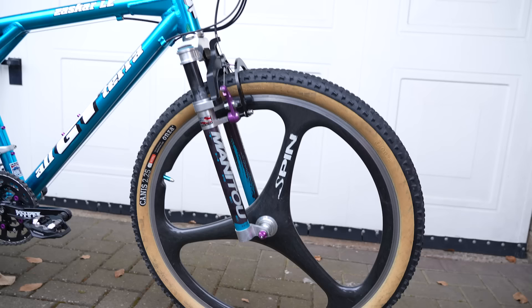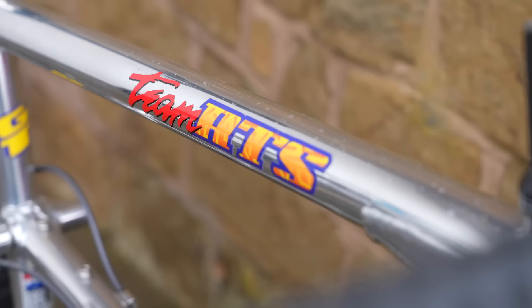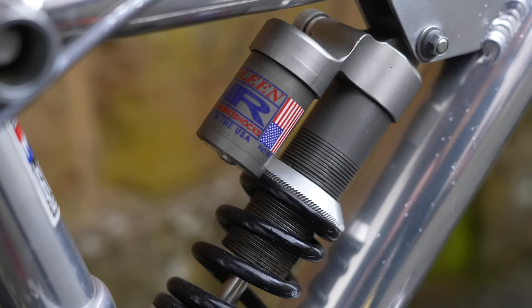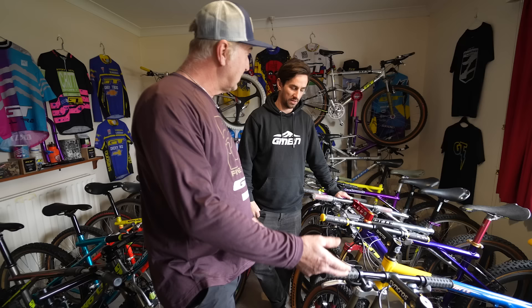I remember for me this is one of the sort of dream bikes of my youth, especially with the spin wheels. But over here we've got some more modern bikes as well — there's a Team RTS, which was the top spec full suspension bike that GT did at the time. The RTS was the first full suspension bike that actually worked. All the other bikes at the time were pogo sticks.